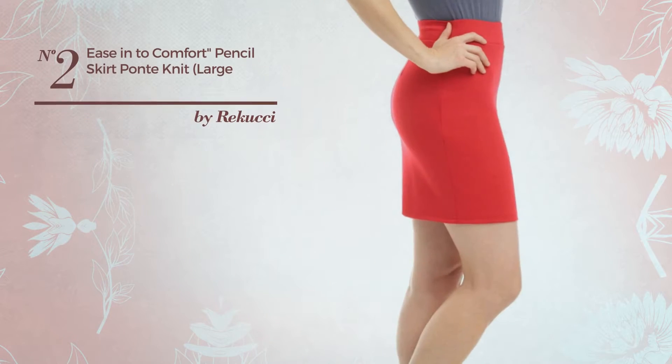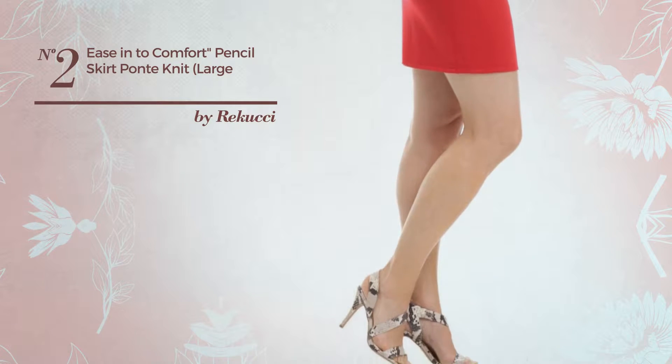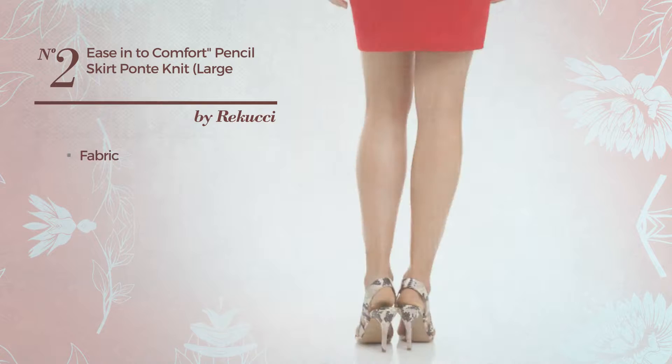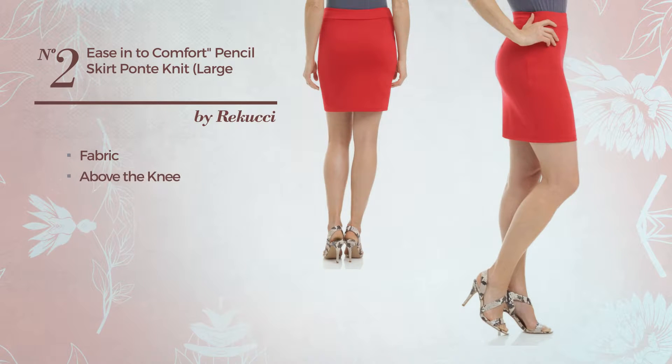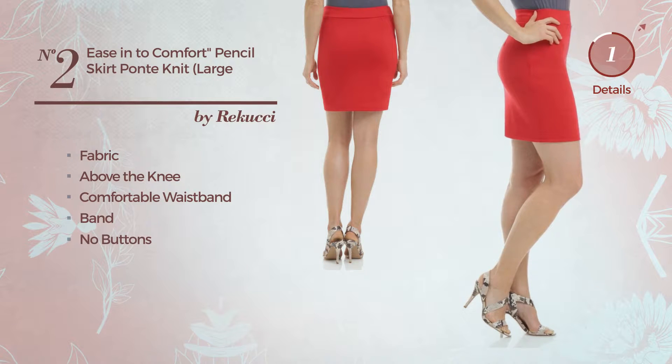Number 2: An All Office Knee Length Slim Skirt. Featuring a chic look, produced with soft fabric. This skirt includes above the knee fit, comfortable waistband, and no buttons. Available in 10 colors.